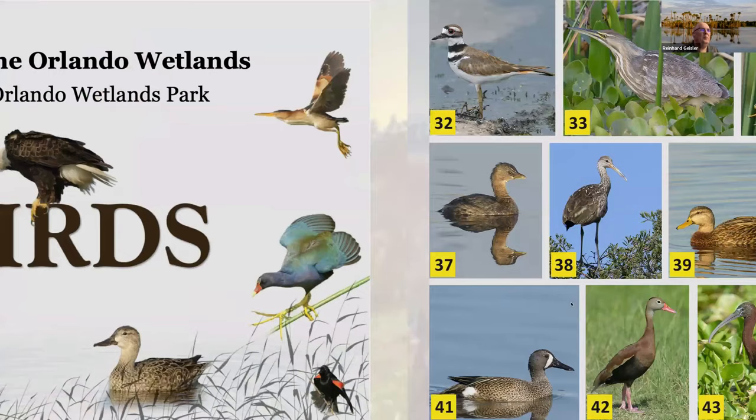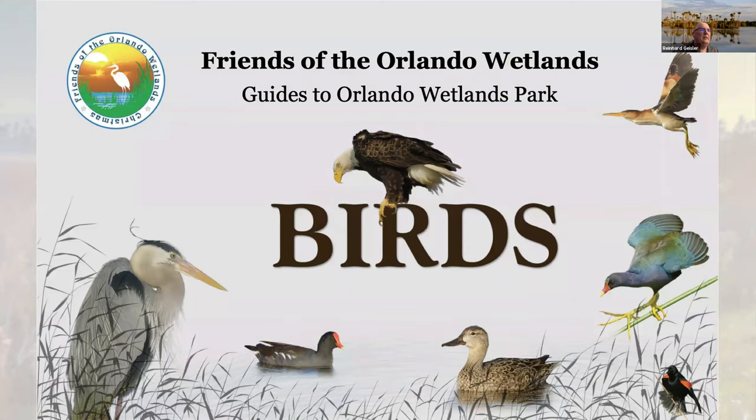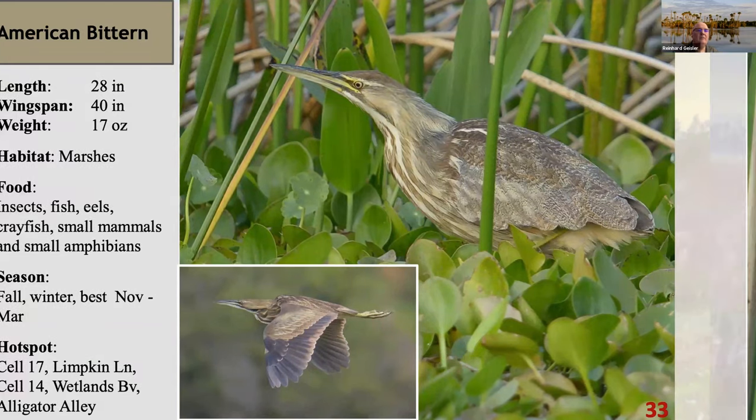Very briefly — this is a bird book that my wife and I created. When we reopen the education center, it's only sold in the education center. It gives you an index by color, so if you're out of state and you see a bird, you just look up by color and it gives you the page. The page gives you more details — where they're typically found in the park, hotspots with a map, what they eat, and a few fun facts.